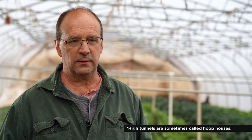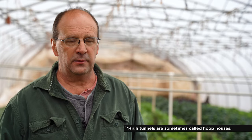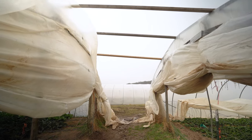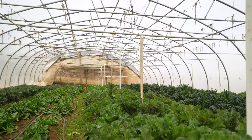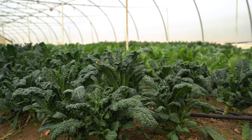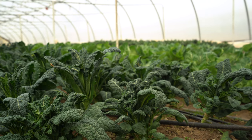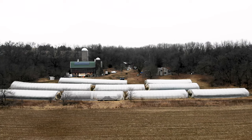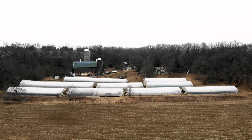The hoop house is pretty much any protected structure over the ground. Usually it's in the shape of a Quonset or a half circle. I just tell people at market it's an umbrella over the ground — I'm just protecting the crops inside from the extremes of the weather. The plastic keeps the wind off, it heats up earlier in the day, stays warmer later at night, keeps the real cold off, keeps the snow off. They're just the easiest thing to cover a lot of area with plastic and protect a lot of ground with minimal cost.